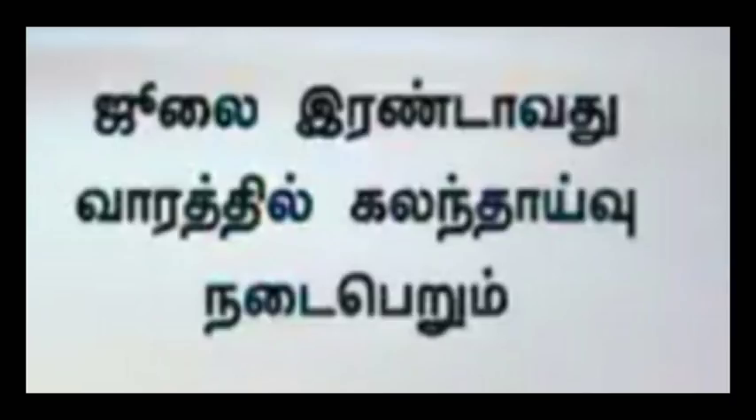You will be able to go to January 20th and log in to your college. You will be able to log in to your verification center. You will be able to do counseling during July 20th and select your college.